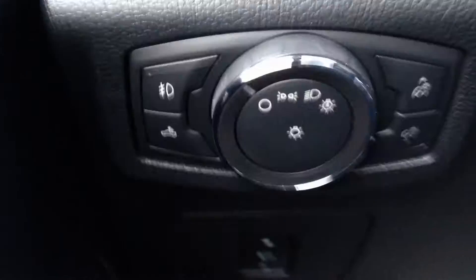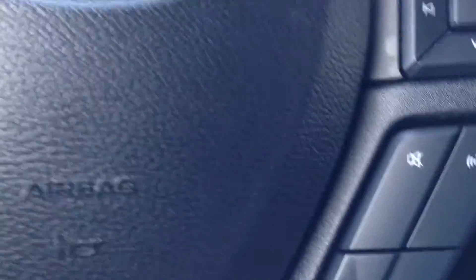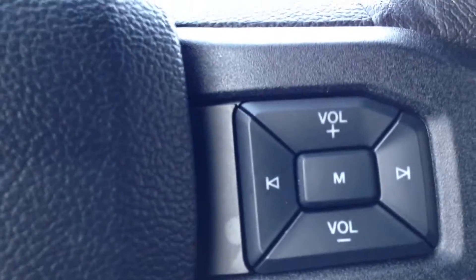Down here you have your light settings as well as your power adjustable pedals. This model comes with a tilt and telescopic leather-wrapped steering wheel, cruise control, Bluetooth, as well as your stereo components at the touch of a finger.